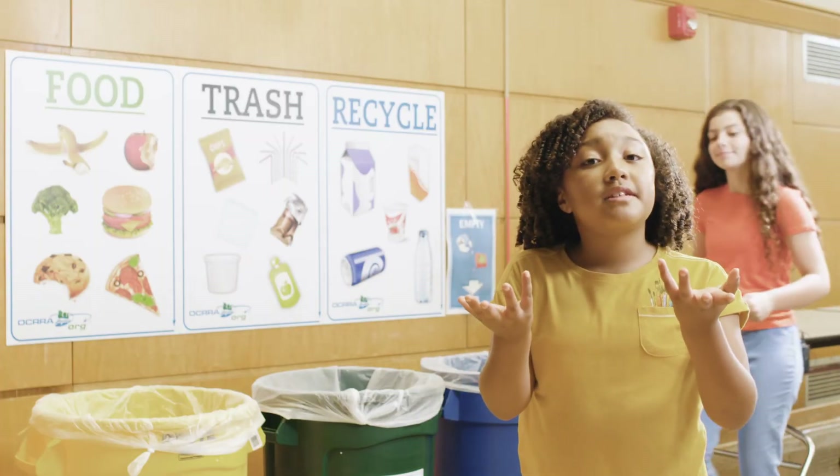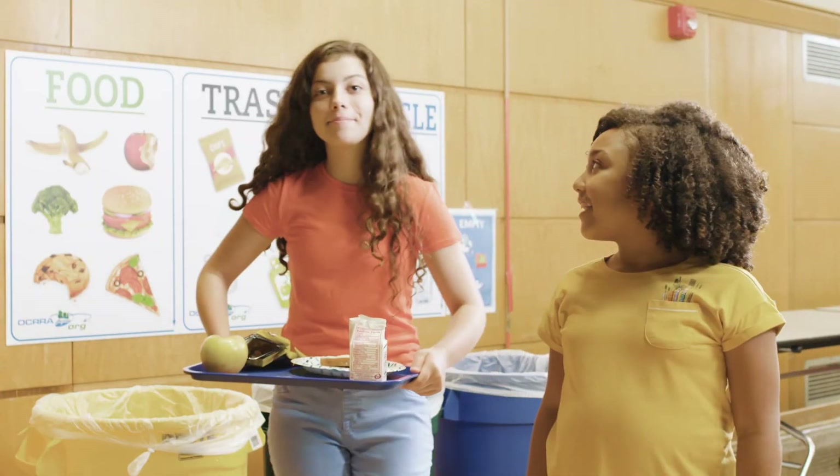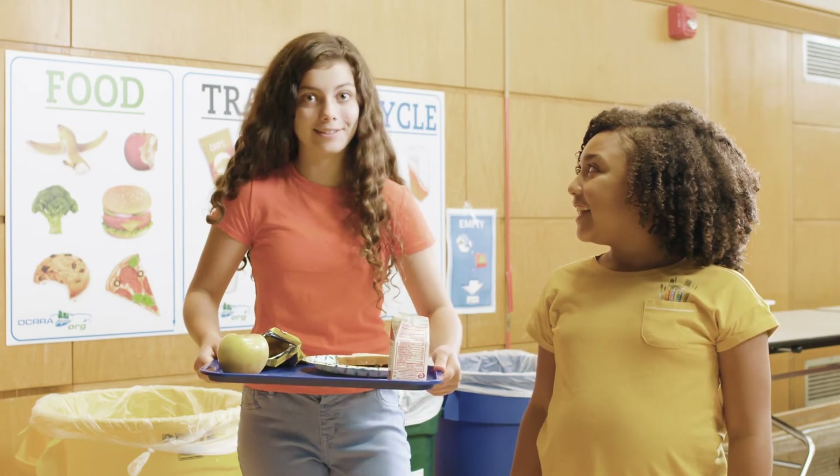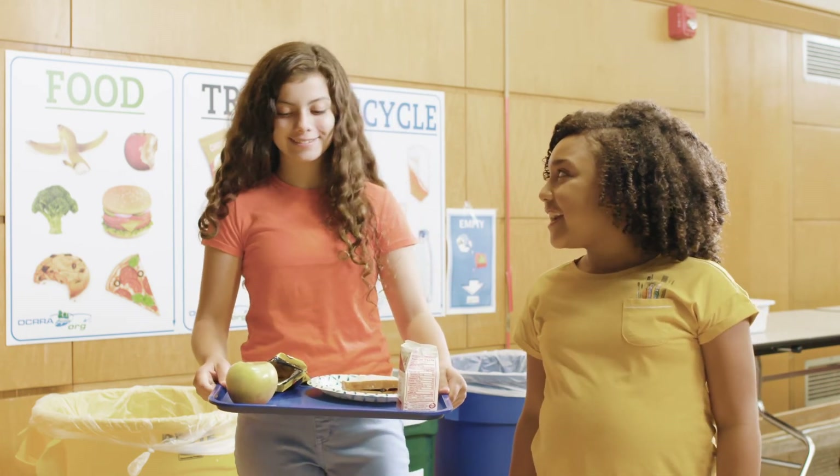Be sure to pitch in by composting at your school. It's a simple way to save the world a little each day — or in this case, a little each lunch time. I need to eat that.